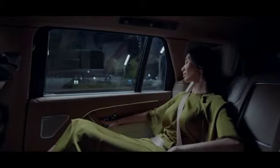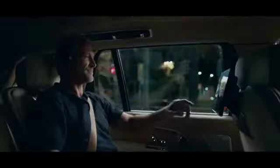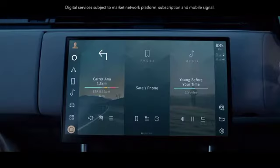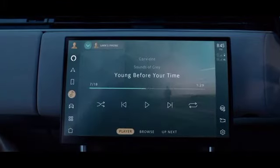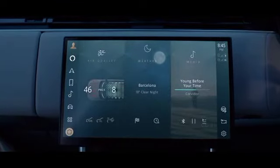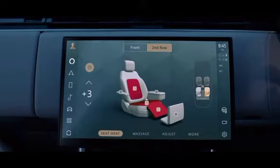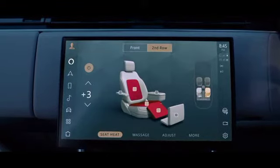The noise cancellation signal is played through the Meridian Signature Sound headrest speakers. With executive class rear seats, an 8-inch rear seat touchscreen controller and two 11.4-inch touchscreens for entertainment, everyone will feel truly at home. PIVI Pro infotainment is always on, always connected, and thanks to software over the air, always up to date. You can intuitively control the vehicle's systems through a curved floating 13.1-inch touchscreen with haptic controls, providing new levels of visual sophistication and tactility.